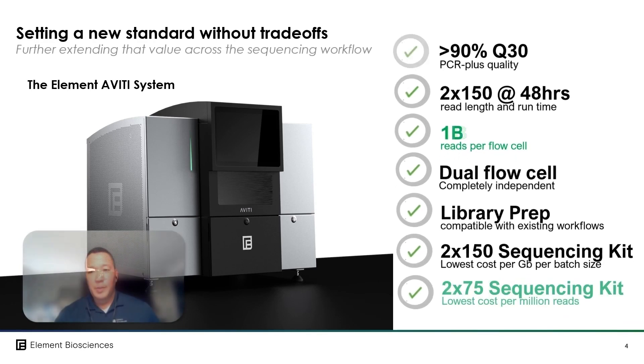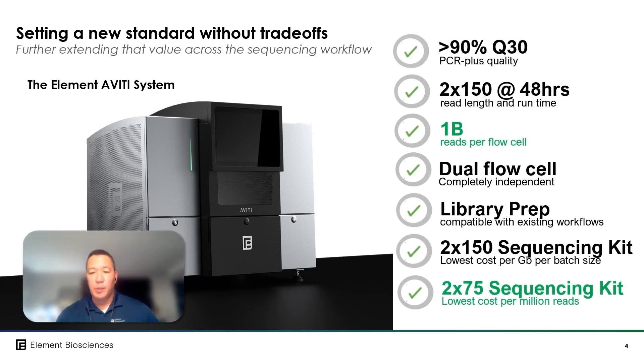And to further serve the demand for shorter read length counting assays, including bulk and single cell RNA analysis, we'll be releasing the Aviti 2x75 sequencing kit at the same 1 billion read specification at the end of October for $1,080. In the next few slides we'll take a look at what this means in terms of total output and run costs on both the large 2x150 kit and the smaller 2x75 kit.